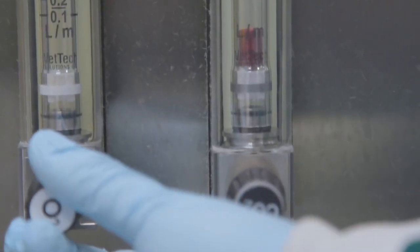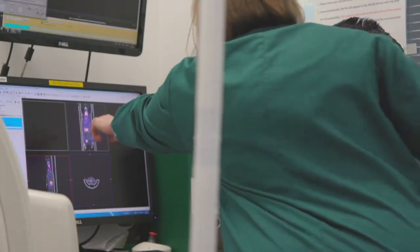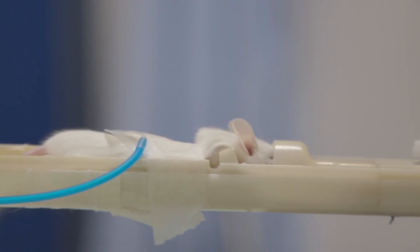Once we've made a new imaging device or new treatment and we are happy that it works in cells, before we can go into the clinic we then have to test it in a living organism to see if it works there as well.